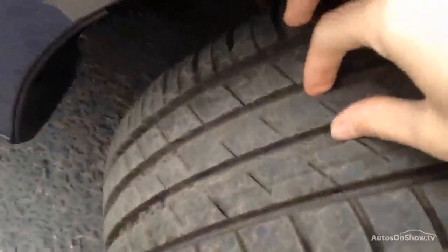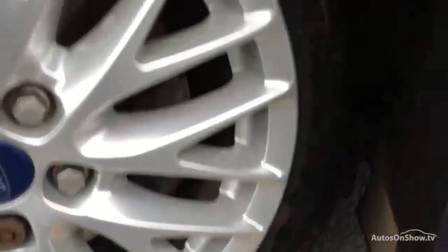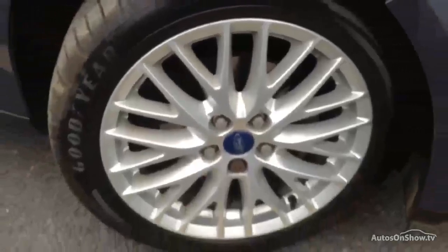Starting with the offside front tyre, we're looking at easily a good five millimetres in the centre of the tyre. These lovely ZTEC alloys are in a lovely condition with no sign of any kerbing or any scuffs.